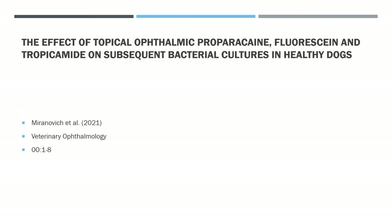The paper is by Maranovic et al, published June 2021, and it looks at the effect of topical ophthalmic preparations — specifically fluorescein, tropicamide and proparacaine — on subsequent bacterial cultures in healthy dogs.